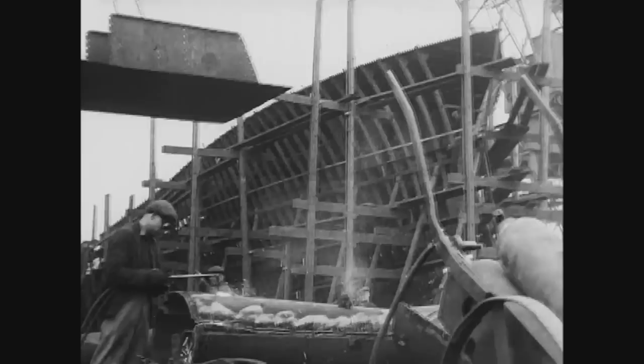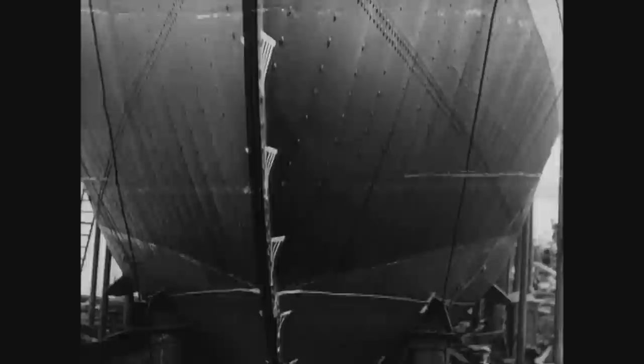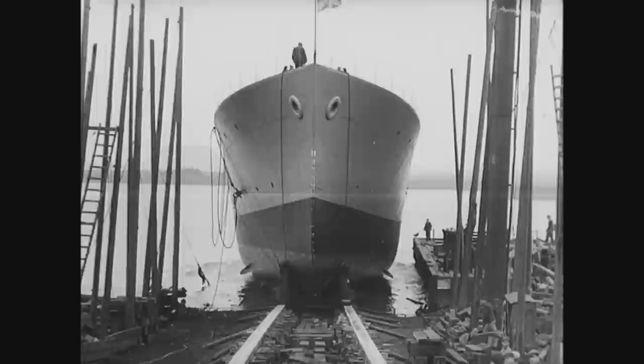A corvette is launched. When it became apparent that Nazi Germany was pinning its hopes on making the seas around Britain impossible for supply ships, the Admiralty gave orders to every available British shipyard to build this new class of warship to counter the threat. And today, in ever-increasing numbers, new corvettes are going down the slipways.